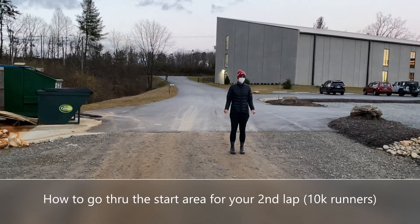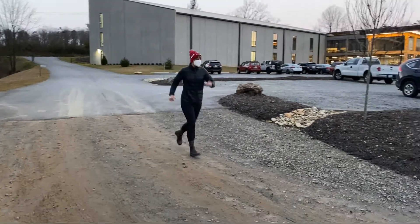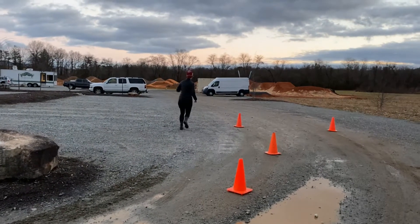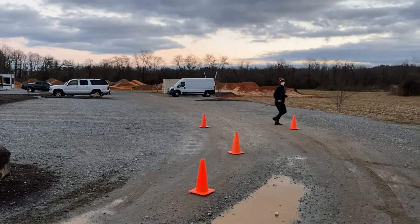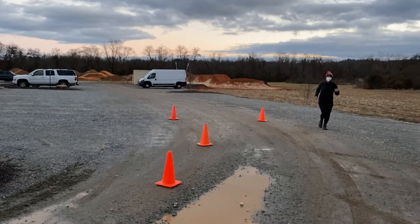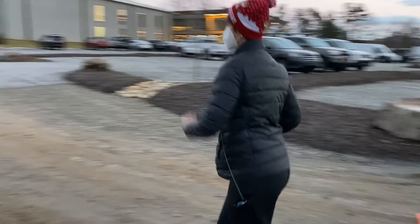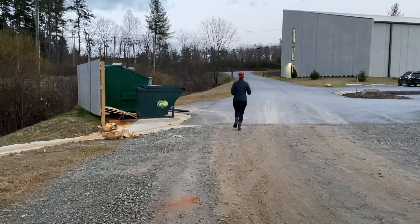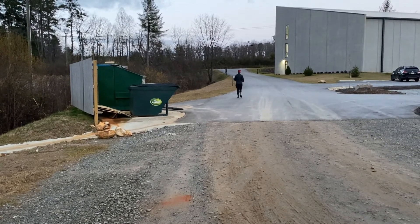We are standing near the start line and Laura is coming in from her lap. She is coming in where those two orange cones are — that's the start area, the start line — and she is coming through. Now she is going to do the next lap, lap number two, and head back out the Riveter entrance and exit to go to her next lap.